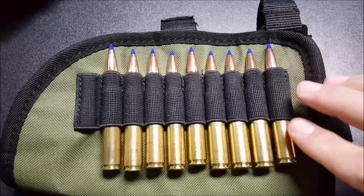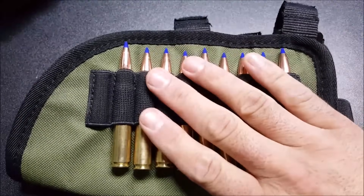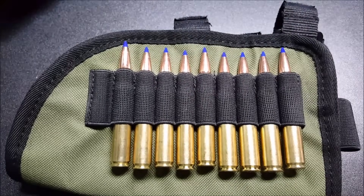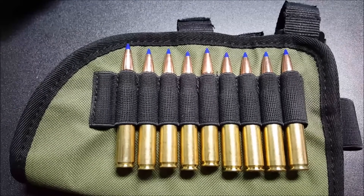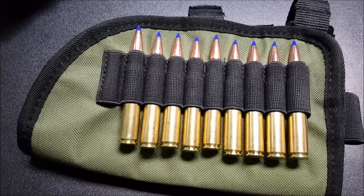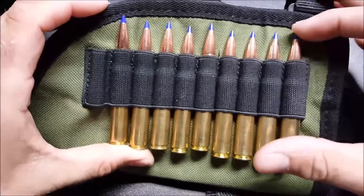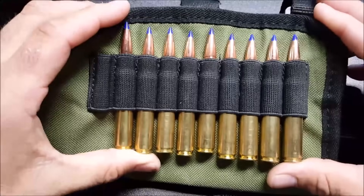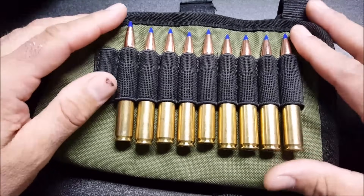Next is the butt stock mounted ammo carrier. Again, you either love them or hate them — my wife loves them, I hate them. Ammo tends to fall out of these more easily than a belt-mounted carrier. They add a little bulk to the rear of the rifle, which I don't like. They can also either improve or degrade your cheek weld depending on your scope height. My biggest gripe is that sometimes the rounds snag on clothing while carrying the rifle on a sling.